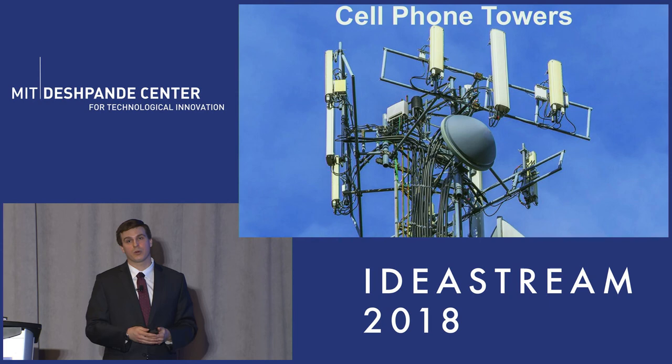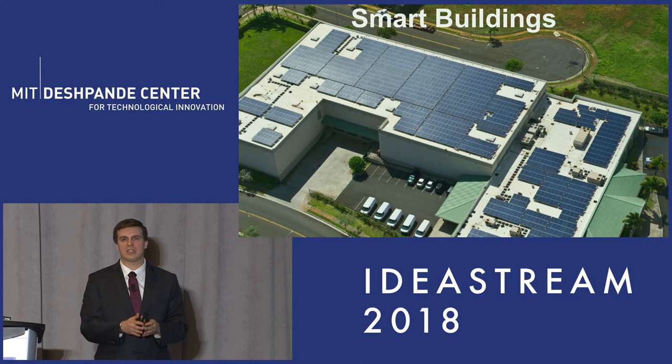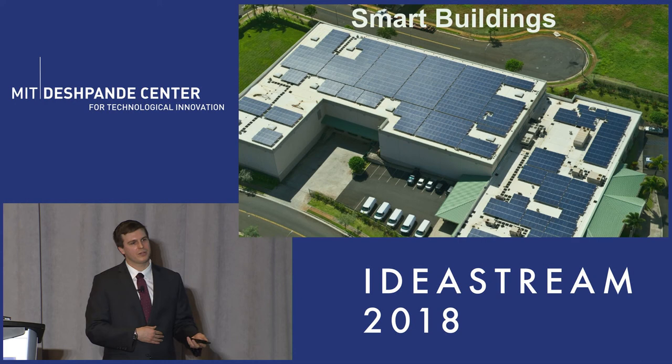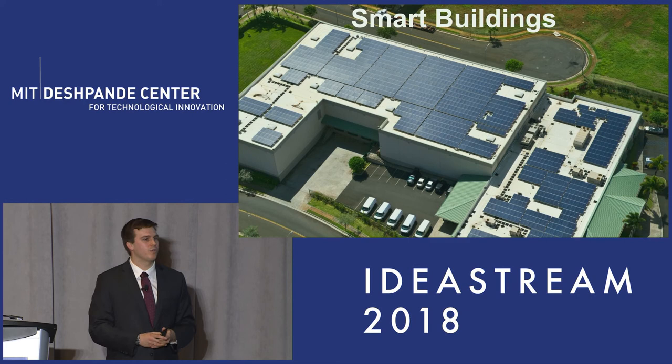The last beachhead market we are examining is smart buildings — buildings which wish to be almost completely independent from the electrical grid. They can generate their energy through solar panels, and to make solar panels work, since the technology is intermittent, you'd need a battery. We think our battery could fill this role as well as help with the overall heating and cooling demands of the building.